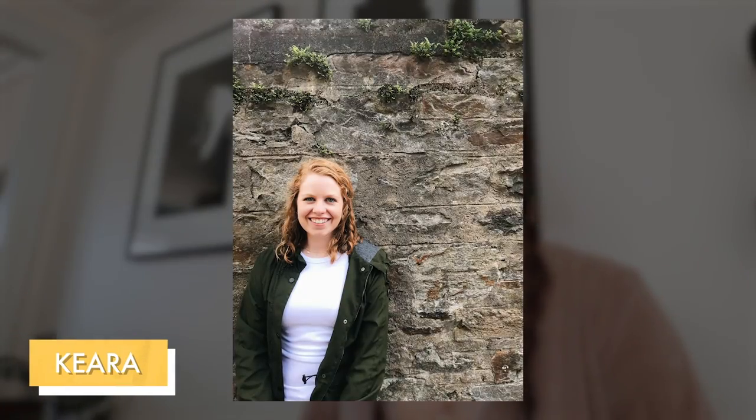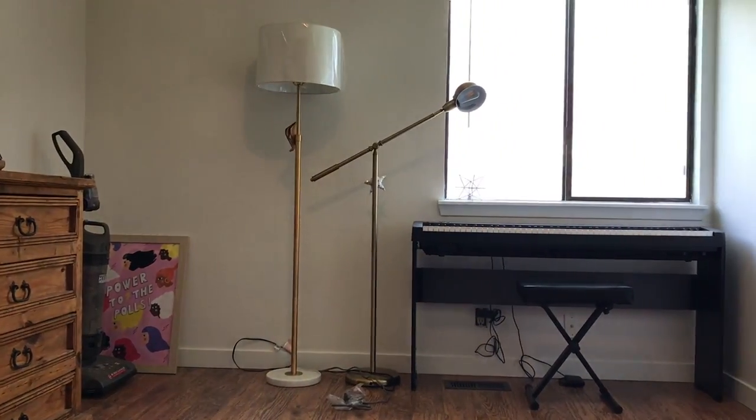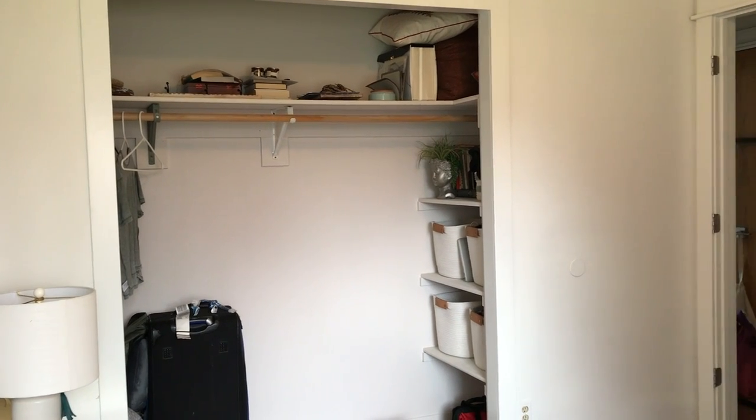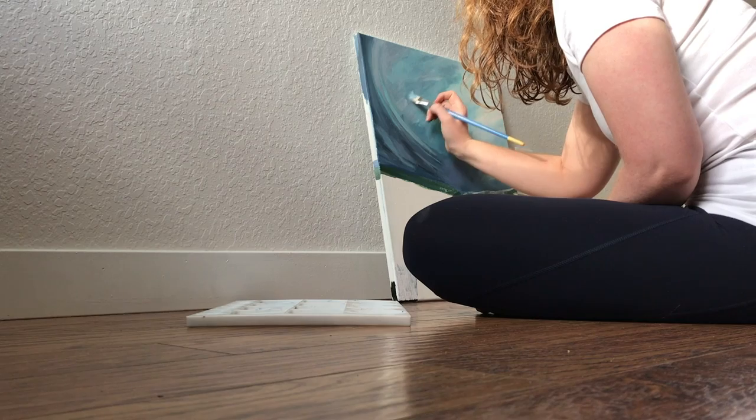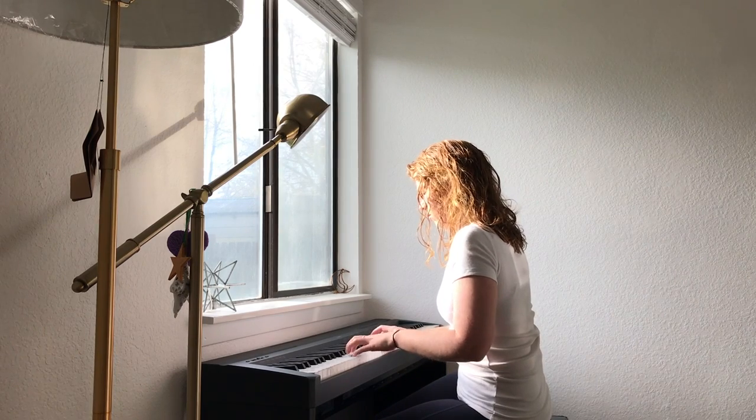First up we're going to chat with Kira. She lives in Boise, Idaho and just bought her very first home all on her own — congratulations, that is a huge awesome accomplishment. When she's not working, she loves crafting and playing her piano, and she has a spare room she'd love to turn into a zen music room.